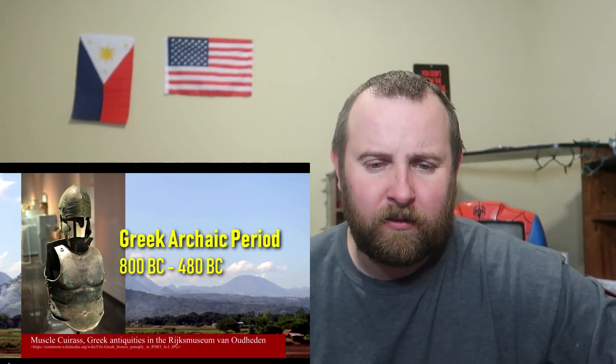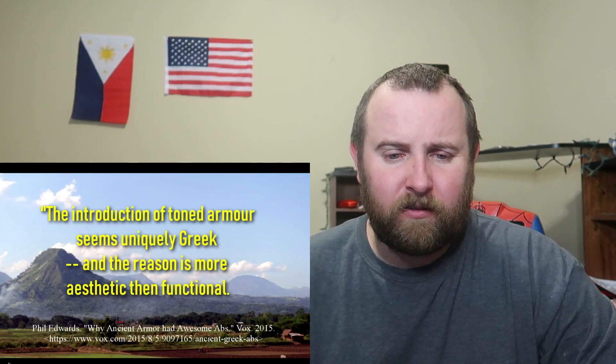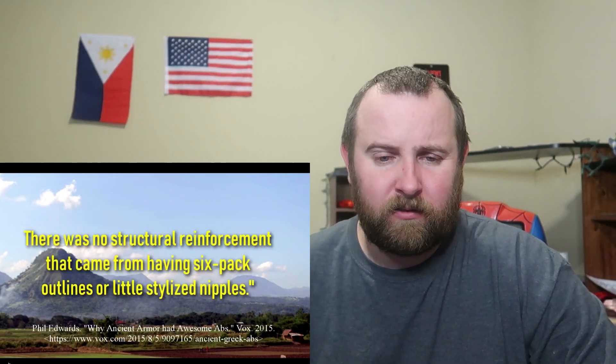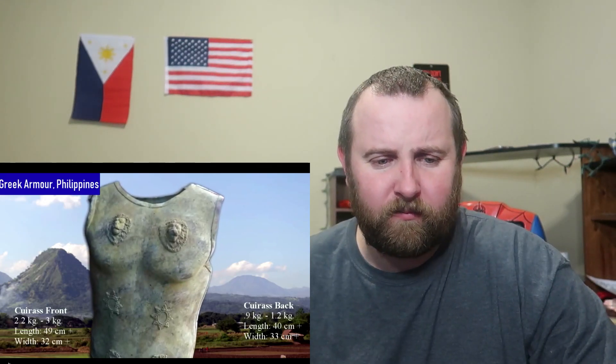The muscle cuirass, also known as the heroic cuirass, first appeared during the archaic period and was distinctly Greek in style. The introduction of toned armor seems uniquely Greek, and the reason is more aesthetic than functional — there was no structural reinforcement from having six-pack outlines or stylized nipples. It's made to look good. This armor was worn by the wealthy elite who could afford this prestigious musculature — senior officers who may have appeared godlike with burnished bronze physique. The muscle cuirass was cast from sheet bronze in two pieces, then hammered into shape. Both muscle cuirasses found in Mindanao may have come from an early stage of its evolution, before incorporation of metal hinges.